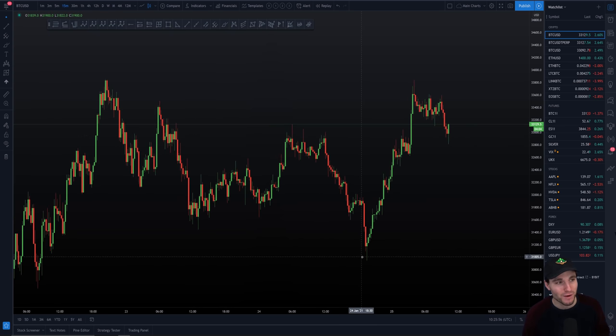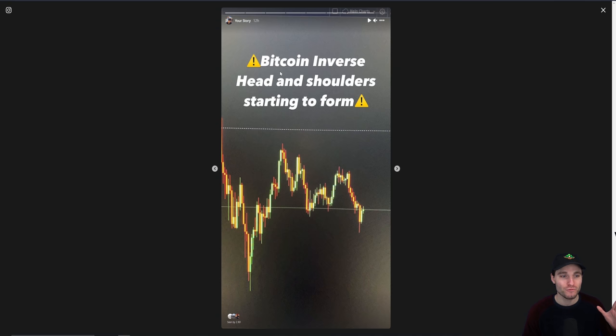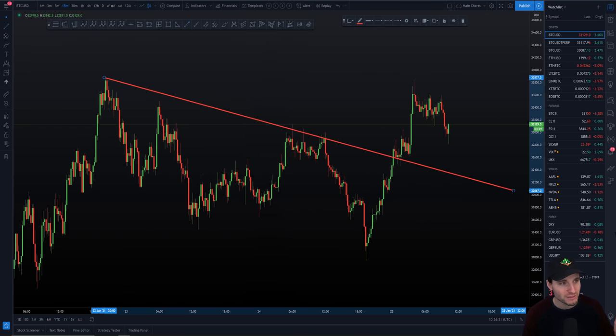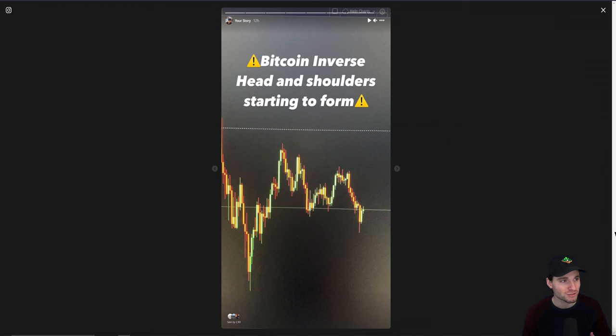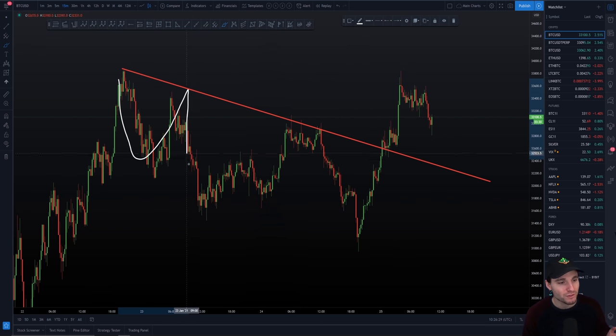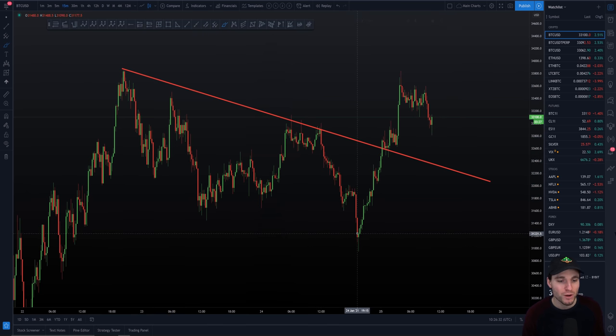In the end we started to make our way down. This is where we started to get this important pattern forming. And again, if you want these urgent updates live in real time, then you can get them over on Instagram. I was warning you while we were only forming the second candle down here of that Bitcoin inverse head and shoulders — we obviously had the left shoulder, we had the head, and I was recognizing straight away that we had the potential of a right shoulder here. This was posted 12 hours ago over on Instagram. If you want to follow that for live Bitcoin updates, we can see here now we have the left shoulder, the head, and then the right shoulder formed all the way down here.